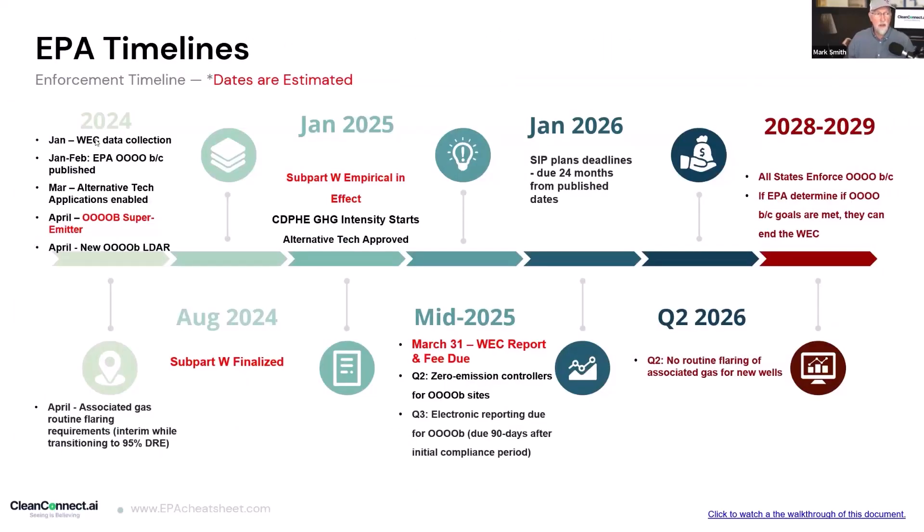The timeline on this is coming — I just updated this chart. The new waste emission charge data collection is happening now; it goes backwards, starting this year. The EPA Quad OBC should be published by the end of this month or February. Vendors like CleanConnect can then apply for alternative tech approval at a federal level — we've already got approval at a state level. Quad OBC super emitter provisions can now go into enforcement, and some new Quad OBC LDAR kicks in this year, along with associated gas routine flaring requirements.